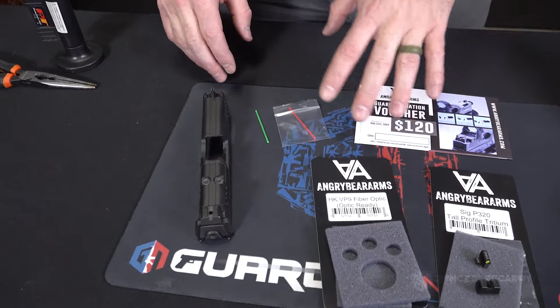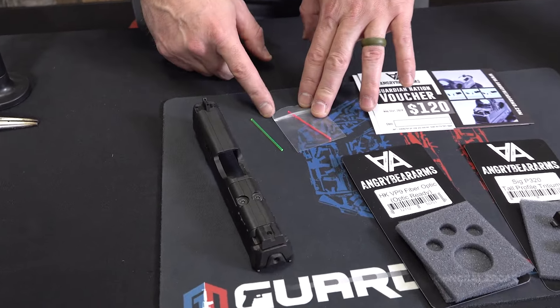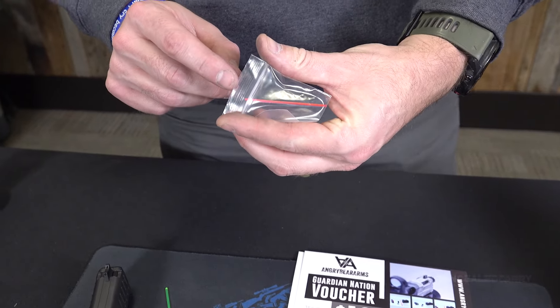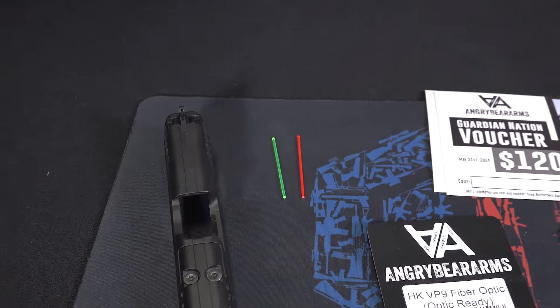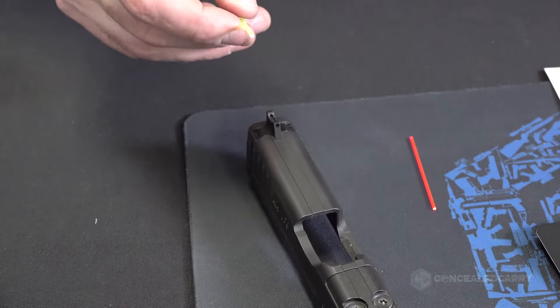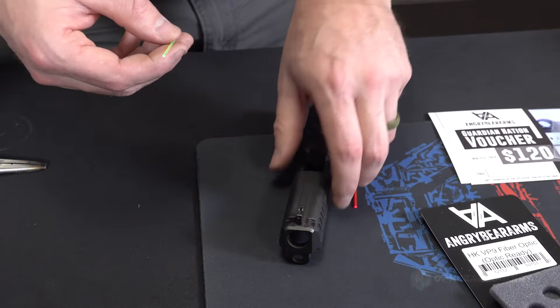I'm going to go ahead and mess around with these and stick them on a VP9 — we'll see what the end result looks like. These fiber optic Angry Bear Arms sights come with two colors — these are the two primary colors of fiber optic sights. You can probably get orange and other colors from other suppliers, but these come with a red one and a green one. I'm quite partial to the green fiber optic, which I've used in all my fiber optic pistols for a number of years.